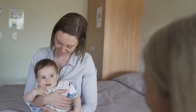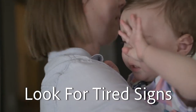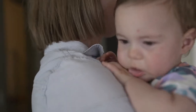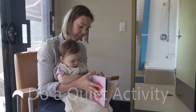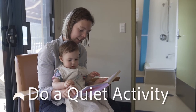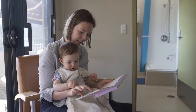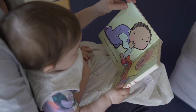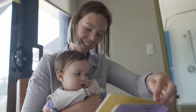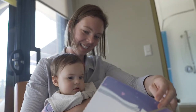As with every responsive settling technique, the first step is to look for your baby's tired signs or cues. Some examples are listed on the screen. Engaging in a quiet activity before bedtime can help your baby to relax. Your baby will enjoy this time with you and when it becomes part of their sleep routine, it will let them know it is time to go to sleep.